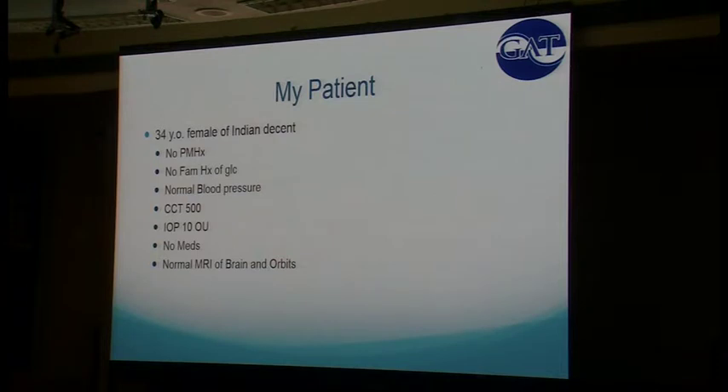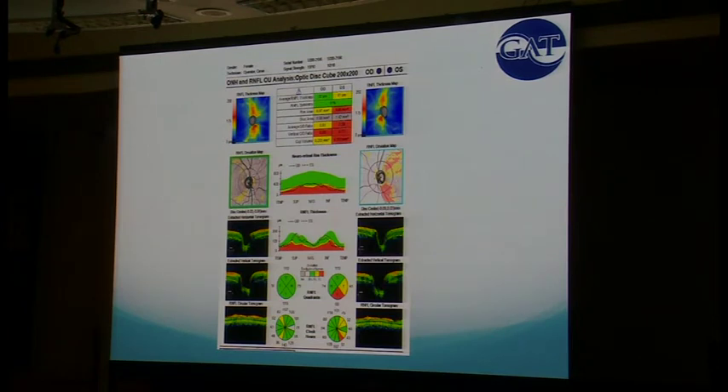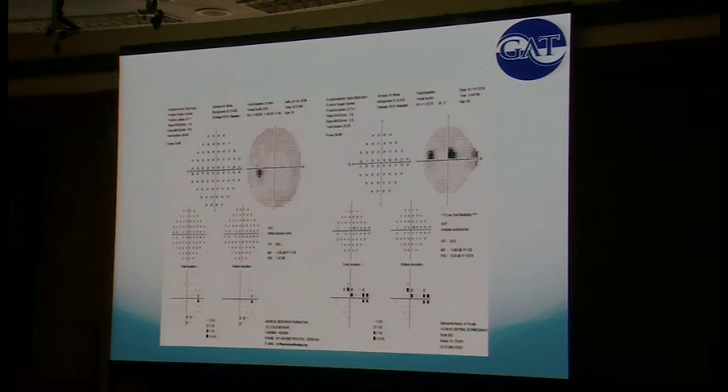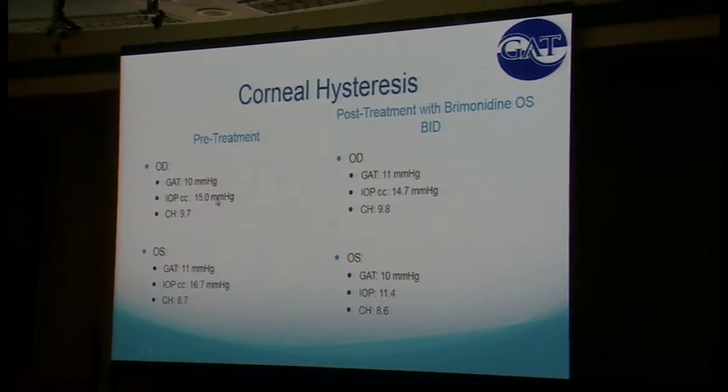This is the first patient I tried this on — a 34-year-old woman of Indian descent with no family history of glaucoma, slightly thin corneas, pressures of 10 on Goldmann, normal MRI. She has a classic wedge defect confirmed on OCT. Her visual fields from Chennai in 2006 and from 2015 show a new small central scotoma. Pre-treatment, her Goldmann applanations were 10 and 11. But the IOPcc from the hysteresis machine was telling me it was 15 and 16.7, with very low corneal hysteresis in her left eye. Based on evidence from the Logit study, I put her on Brimonidine twice a day.